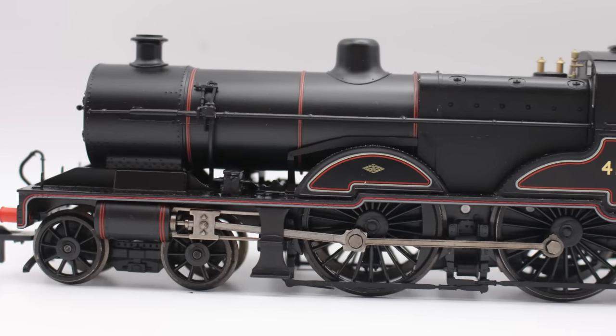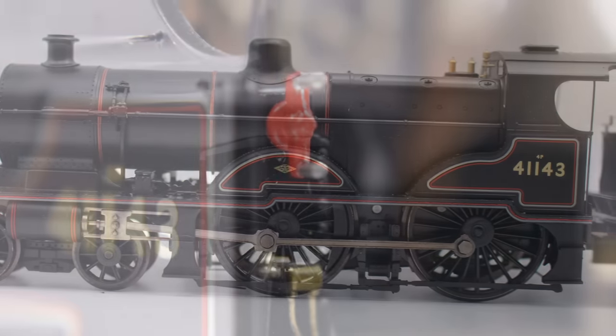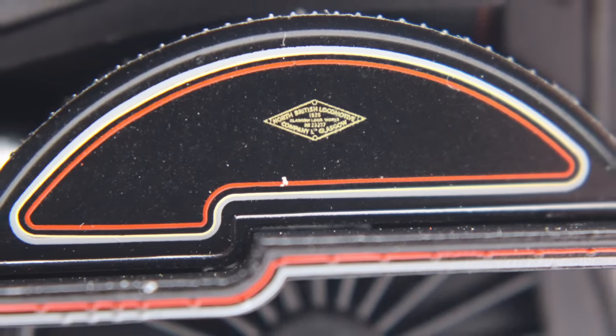New bargains keep coming through all the time and when they're keenly priced they do tend to sell quite quickly. So I actually bought one of these mystery shopper style, and it came today so we've put it under the microscope to take a good close look at what you get with the Bachmann LMS compound in BR livery for under £100 brand new.